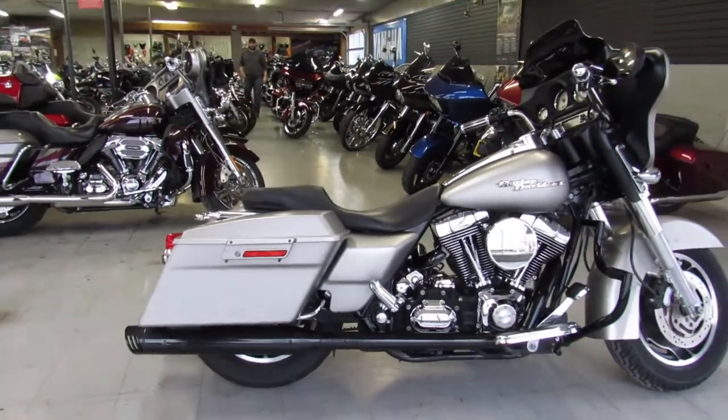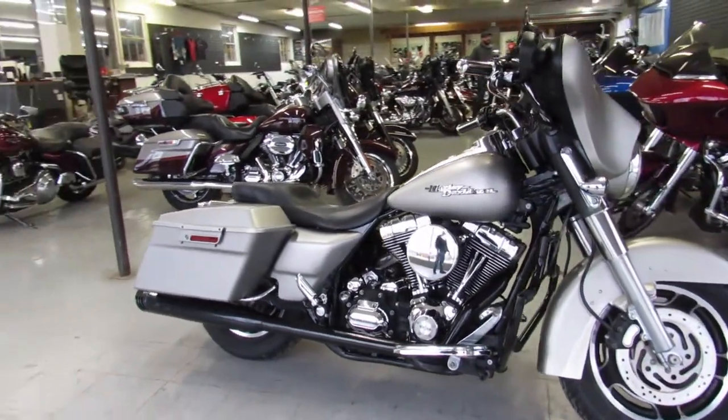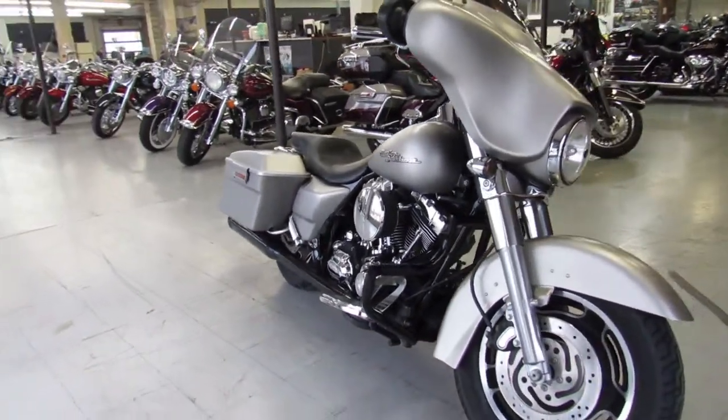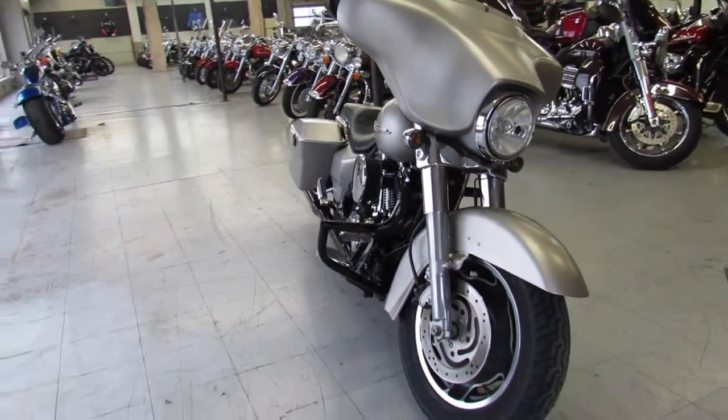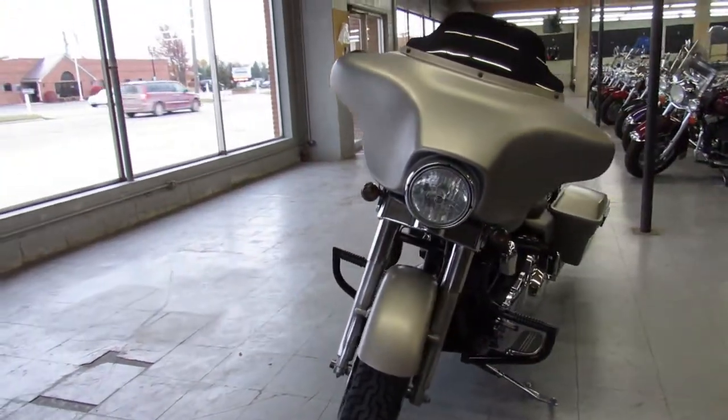It's got the Freedom exhaust all blacked out, lots of chrome on the motor — just a sharp bike. You can check out this bike and 600 other bikes at ApprovalPowerSports.com.